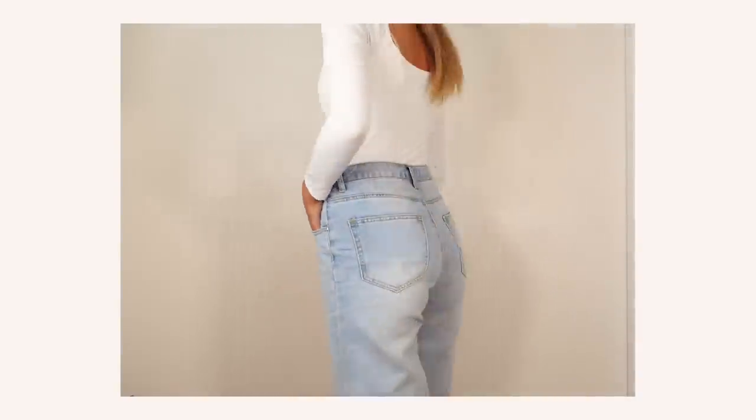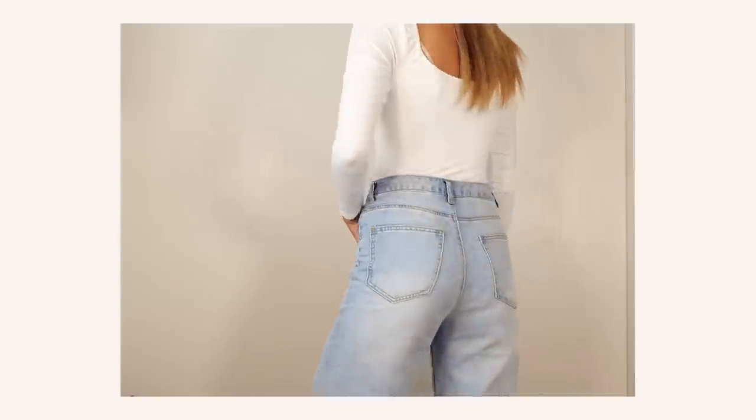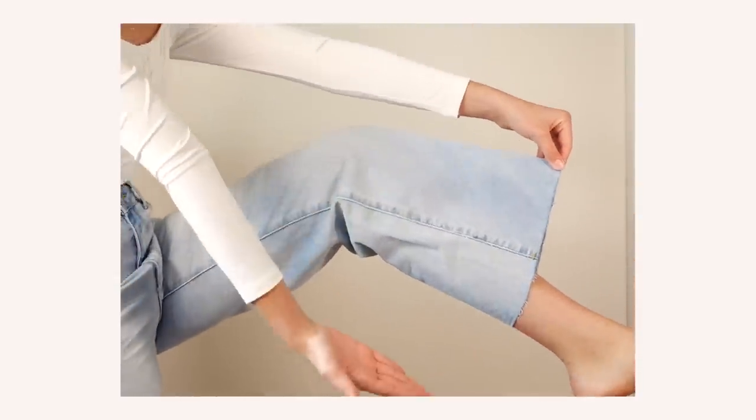I forgot to show these pants, but they are some wide leg, straight leg light wash denim. They're super cute — I was actually wearing them throughout the video, so that's why I forgot to show them. But here they are. They're beautiful.